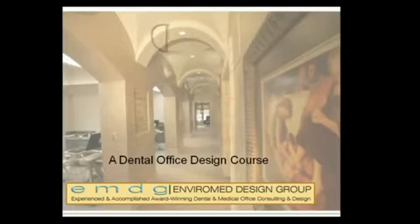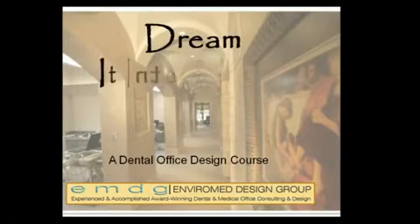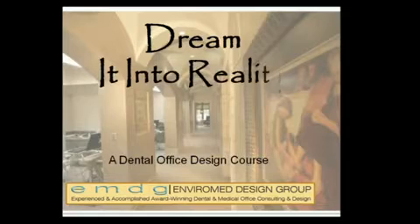Welcome to EnviroMed Design Group's Dream It Into Reality Dental Office Design course. We're glad you chose to spend some time with us. If you're watching this video, it is most likely because you're contemplating one of the most significant and ambitious undertakings of your career — building your dream dental office.